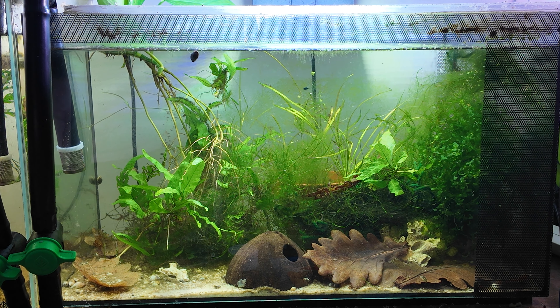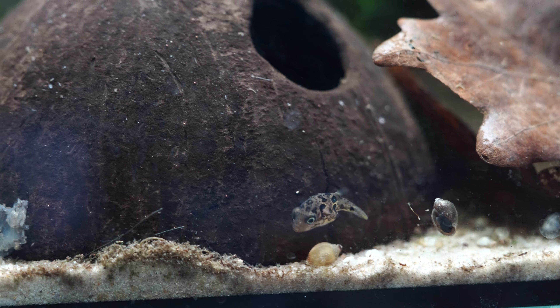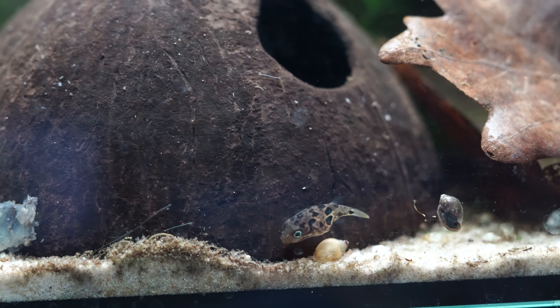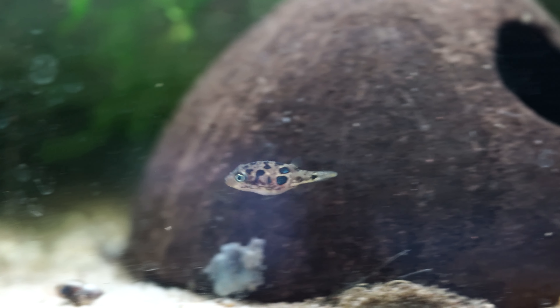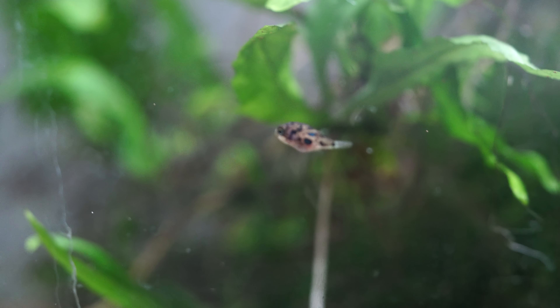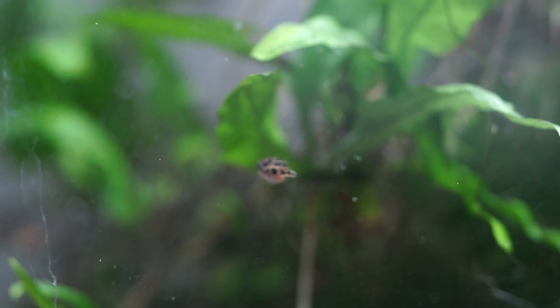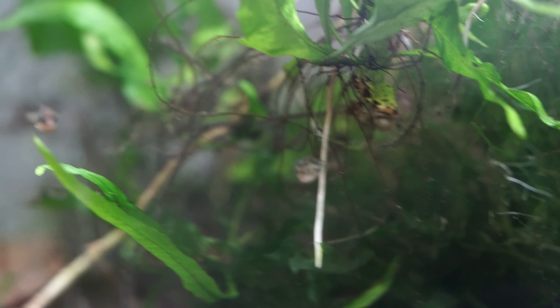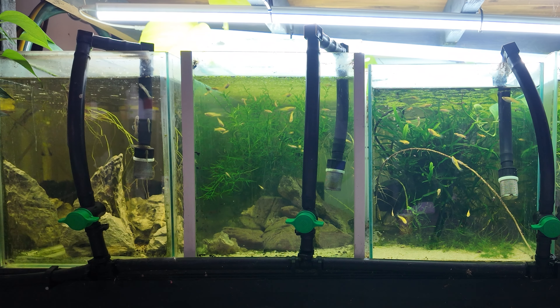Next to them I have another two-foot aquarium with 14 pea puffers — another species that isn't overly common in Australia but one of my absolute favorites. I've tried pea puffers in pairs and quads before, but now I'm trying them in a larger group to see how that goes. They're a real quirky little fish and I feed this tank a lot of freshly hatched baby brine shrimp.